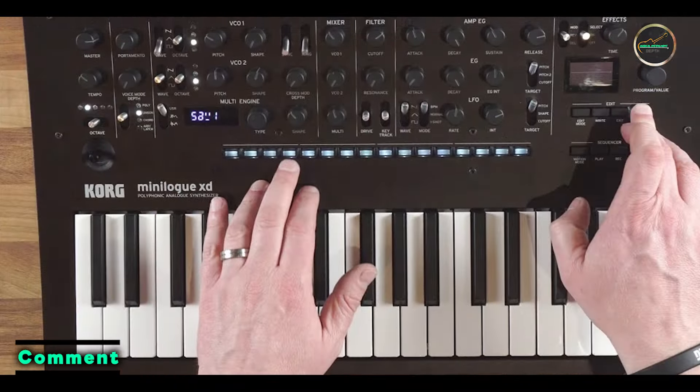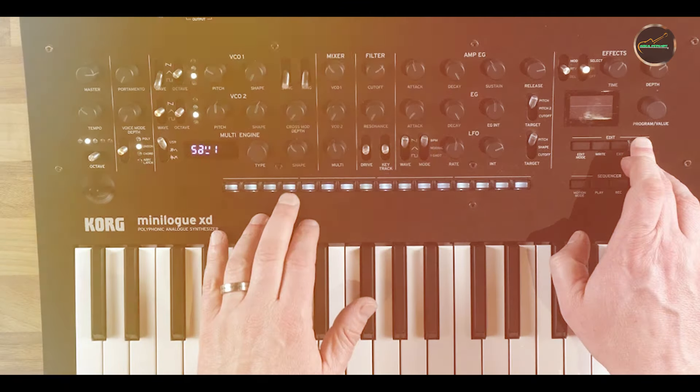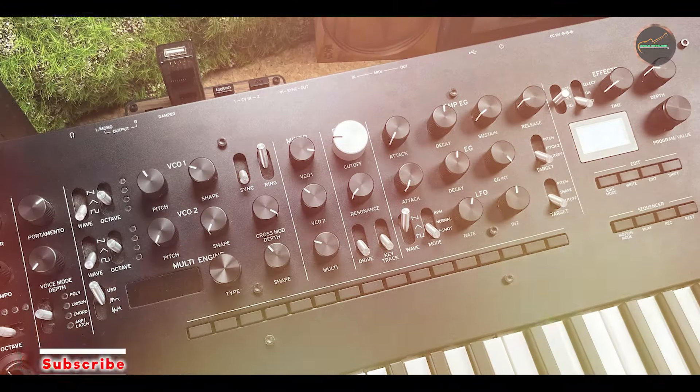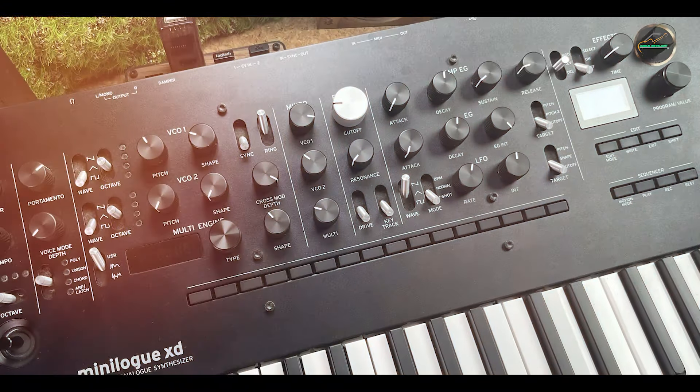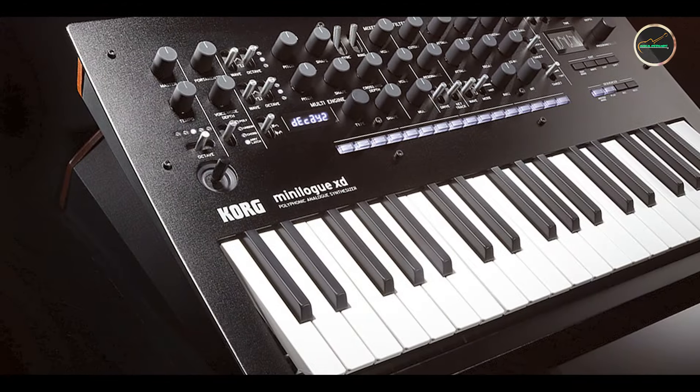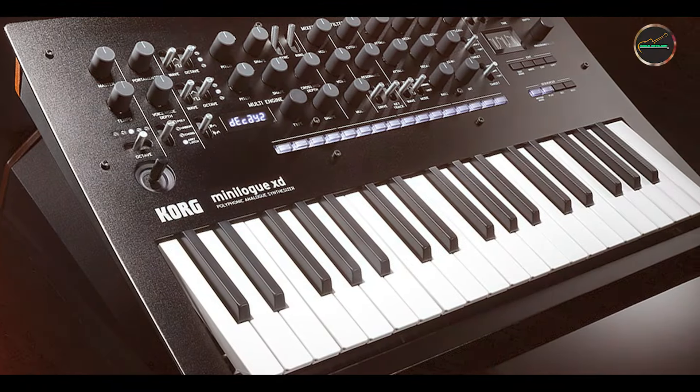Key features: with its hybrid architecture, the Minilogue XD features four-voice polyphony and an impressive digital multi-engine that expands sonic possibilities. It includes a wide range of oscillator types, filters, and modulation options, allowing for intricate sound design and layering.